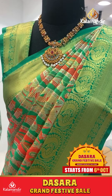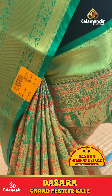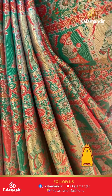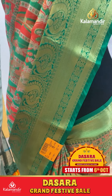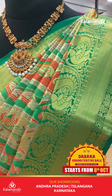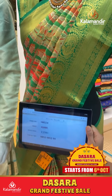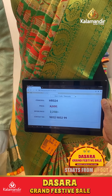Green and red color combination saree with a bridal wedding theme. Bride and groom florals and leaves. Coming to border, small diamonds and picot booties and dollar booties in checks. Zari in pallu. Blouse is green color with border. Item code HR524, offer price 2250 rupees only.